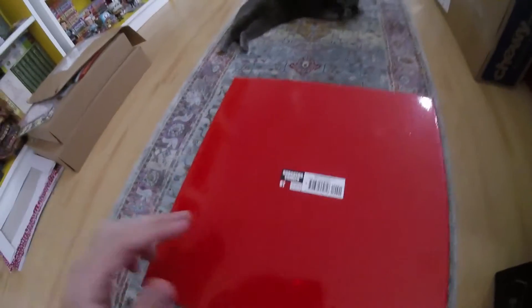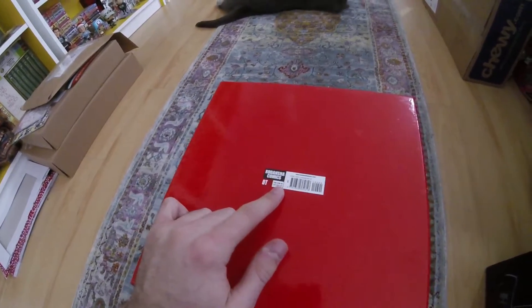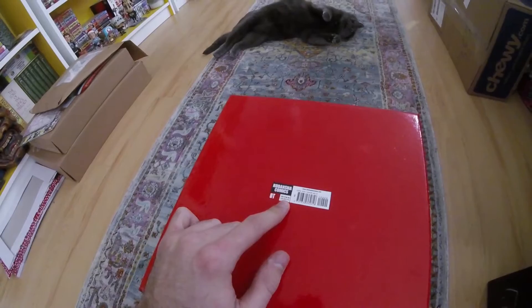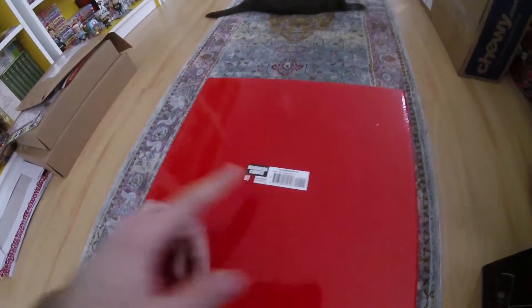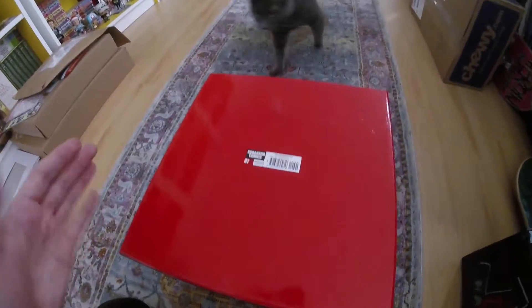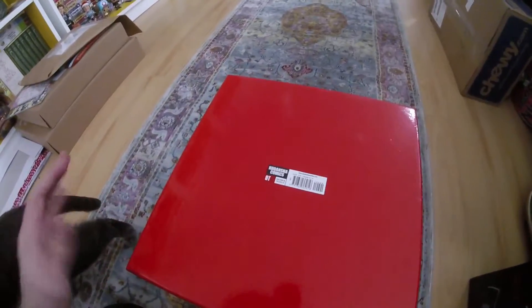I got this on Amazon for pretty much half off — I think I paid $90 with Prime shipping, so two days was the shipping time. Ordered this on Monday and got it on Wednesday. When I saw it was selling for half that price and being the Akira fan that I am, I pretty much had to get this.